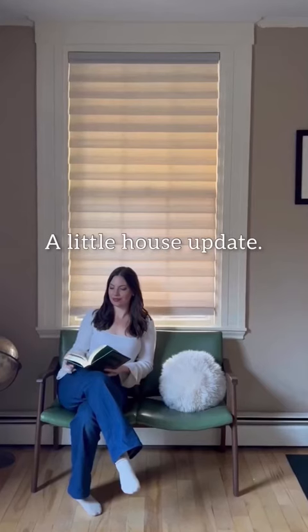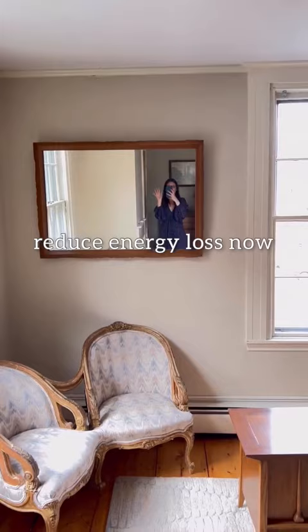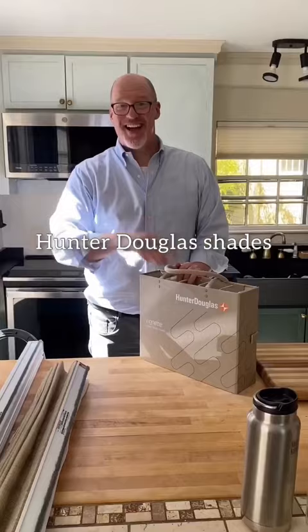A little house update. We're on a very long waiting list to have our drafty windows refurbished, but to reduce energy loss now and prep for winter, I've had some more Hunter Douglas shades installed.